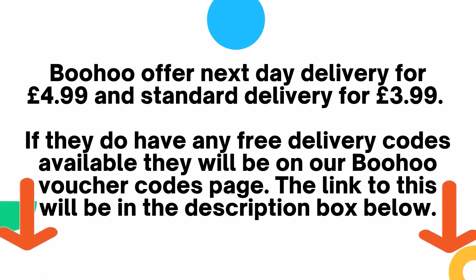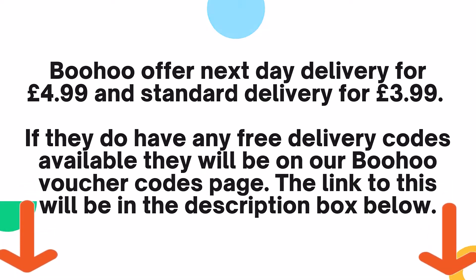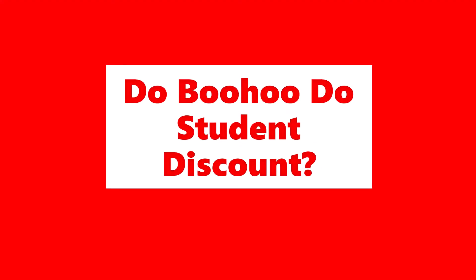Boohoo offers next day delivery for £4.99 and standard delivery for £3.99. If they do have any free delivery codes available, they'll be on our Boohoo voucher codes page. The link to this will be in the description box below.